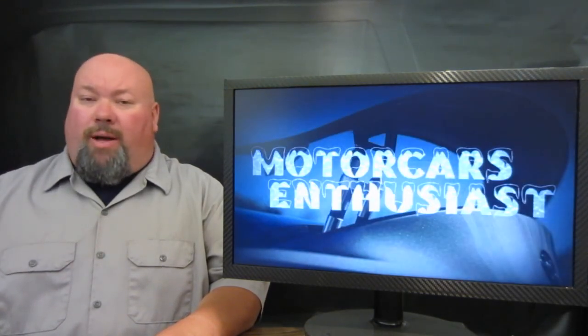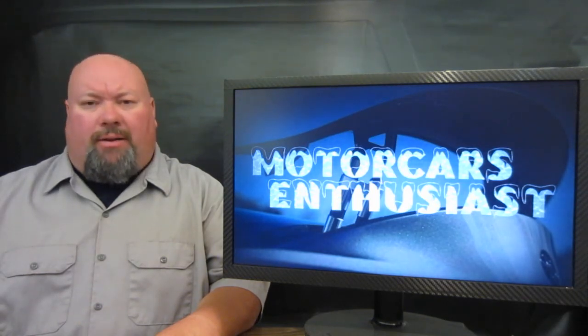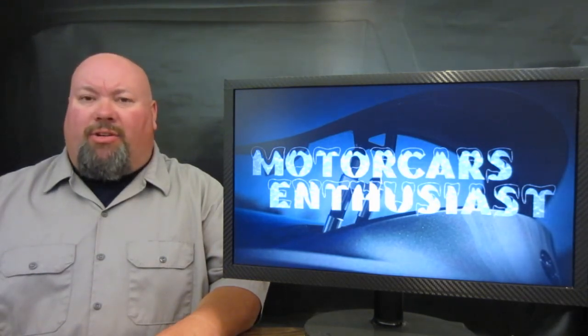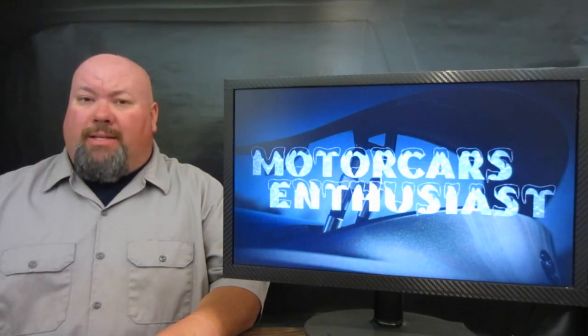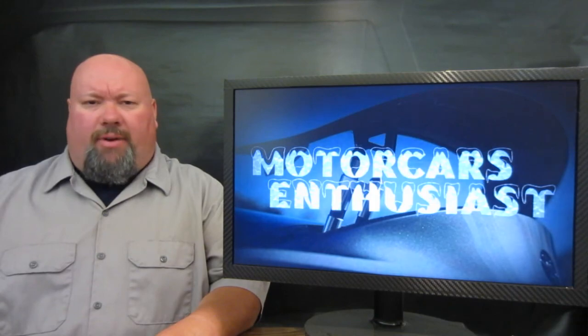And that's all there was that I thought was worth talking about for this edition of Motorcars Enthusiasts. Don't forget to like us over on the Facebook page — the link's down in the show notes. If you'd like to subscribe to the channel, you can do so at any time. We get the first dibs on the brand new shows as soon as they come out. Thanks for watching. We'll see you again real soon.